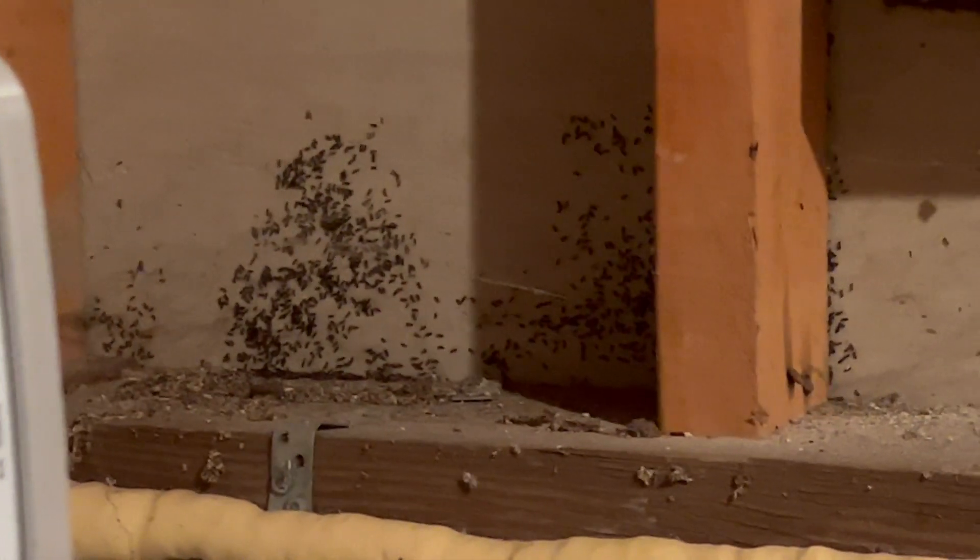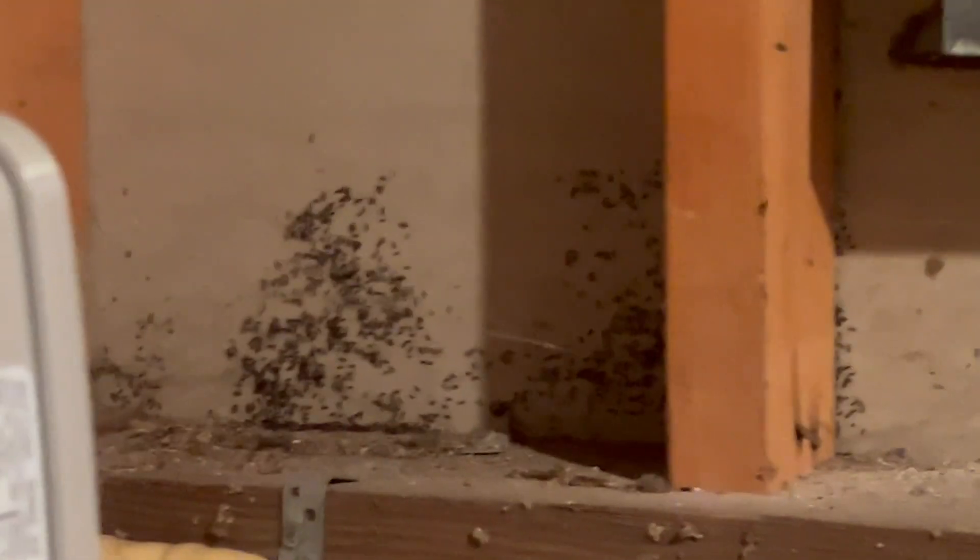Next, we will treat the baseboards, cracks, and crevices of the entire basement with a liquid residual. Afterward, we're going to go outside and treat the entire exterior of the home with the same application.